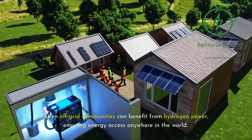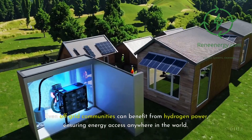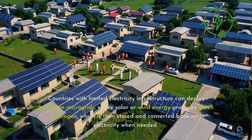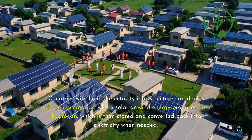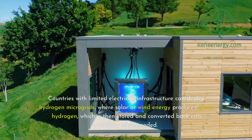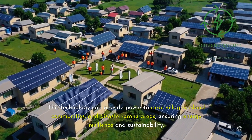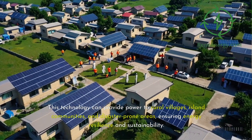Even off-grid communities can benefit from hydrogen power, ensuring energy access through green hydrogen power, which is then stored and converted back into electricity when needed. This technology can provide power to rural villages, island communities, and disaster-prone areas, ensuring energy resilience and sustainability.